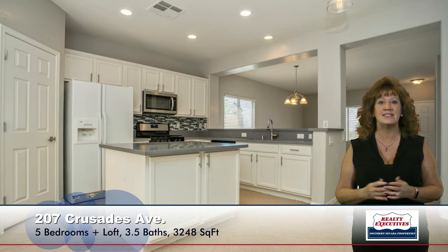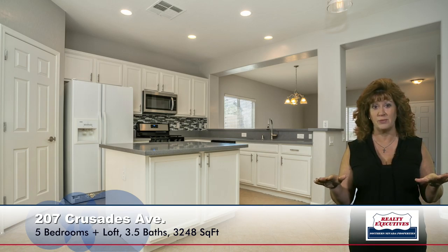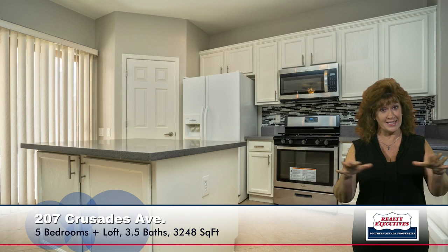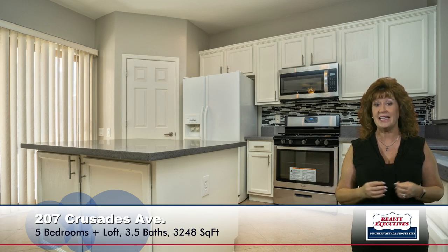The kitchen has stainless steel appliances, a walk-in pantry, new quartz countertops — very modern, very beautiful. It has a decorative tile backsplash. It is an island kitchen. We have pot shelves, recessed lighting, and an eating nook.